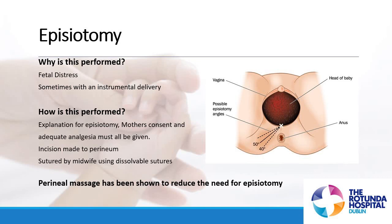You can see the diagram there. Baby will be born, and the perineum will be sutured by the midwife or obstetrician using dissolvable stitches. The physiotherapists will talk to you about perineal massage in class five, which has been shown to help stretch the perineum a little bit, which might reduce the need for episiotomy during labour and birth.